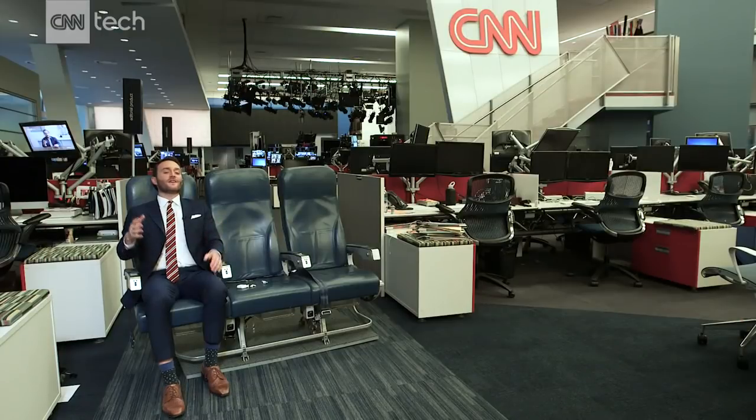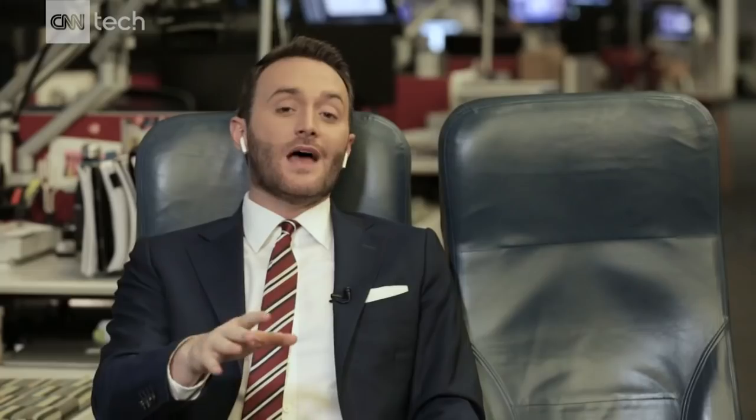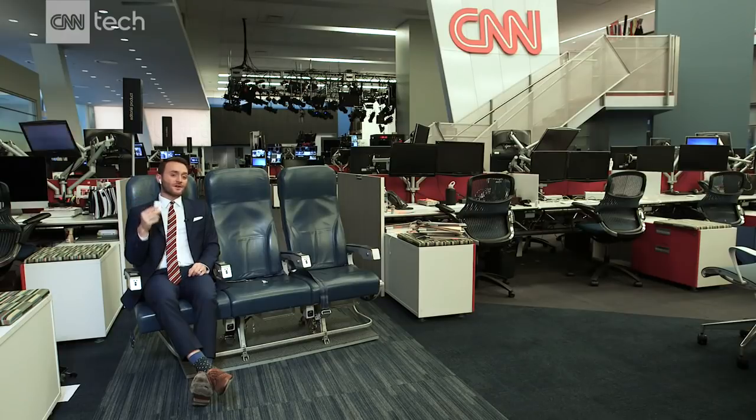You probably don't want the headphone cable dangling in front of you, so this is the type of situation where you might want to consider getting wireless headphones. But be warned — Apple's AirPods, for instance, they only last five hours. So on a long haul flight, you'll probably have to recharge them a couple of times.